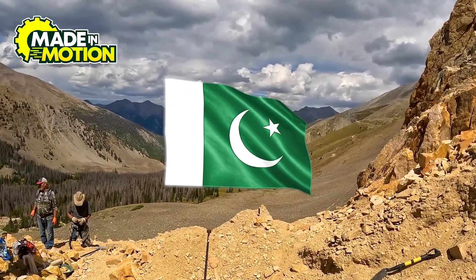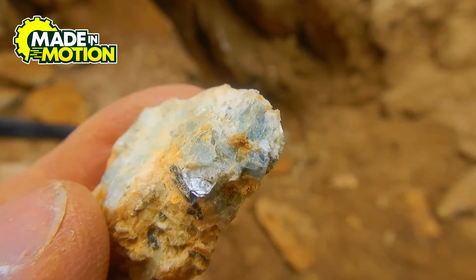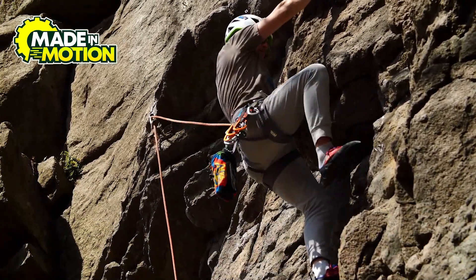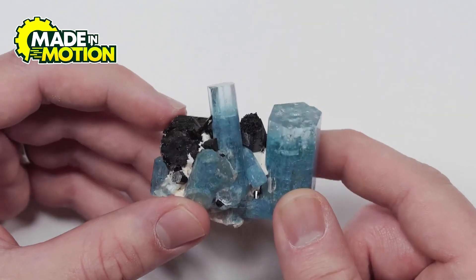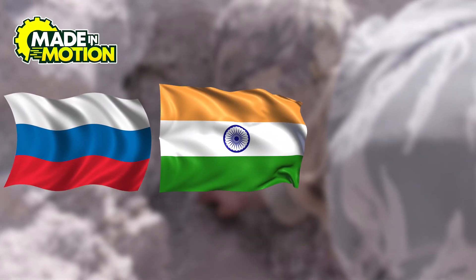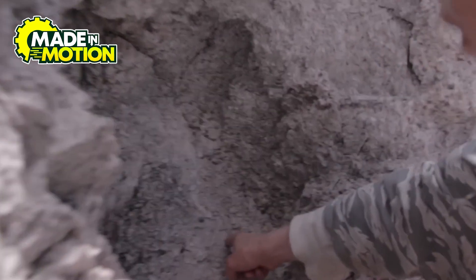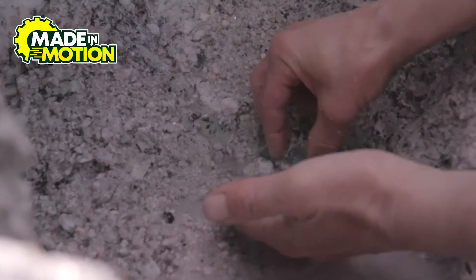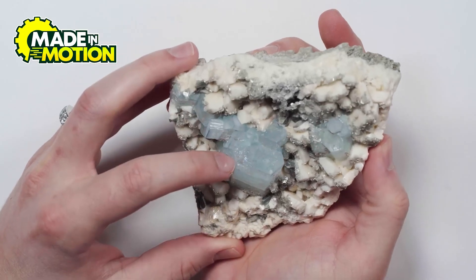Over in Pakistan, aquamarine is found high up in the Karakoram mountain range — not exactly the easiest place to go gemstone hunting. Imagine climbing steep rocky cliffs just to get your hands on a few pieces of aquamarine. But it's totally worth it because Pakistani aquamarines are known for their bright blue color and impressive clarity. Other places like Russia, India, and even the United States — specifically Colorado — also have aquamarine deposits, but they don't produce nearly as much as the big players.